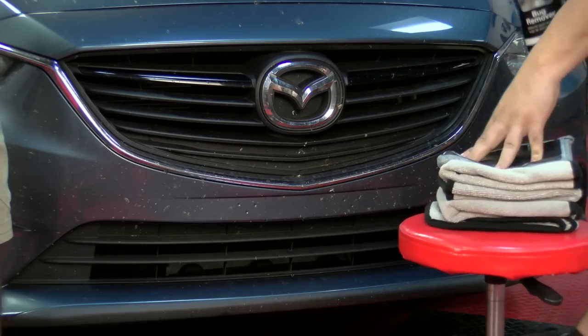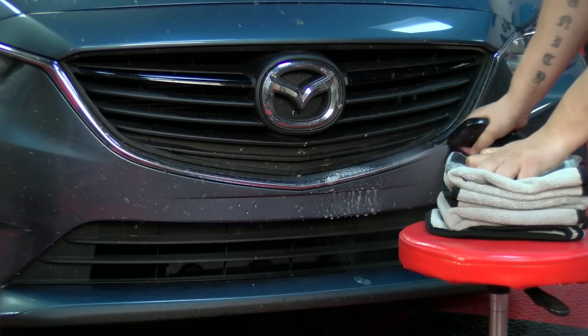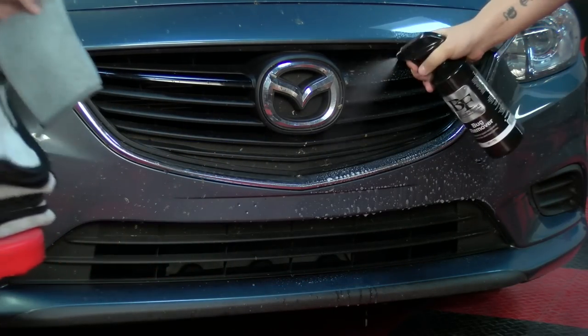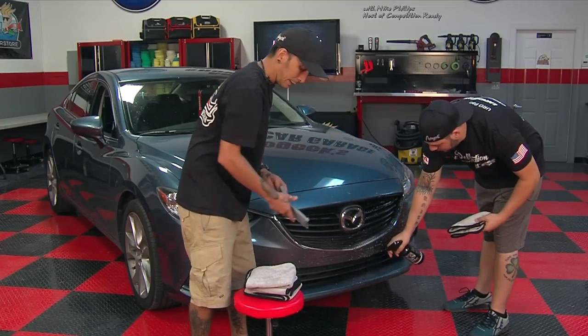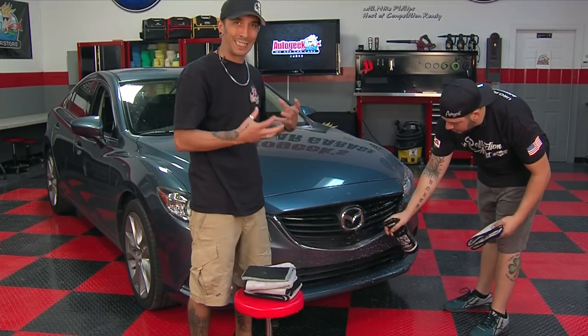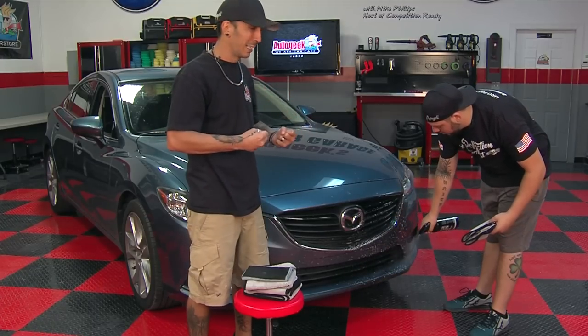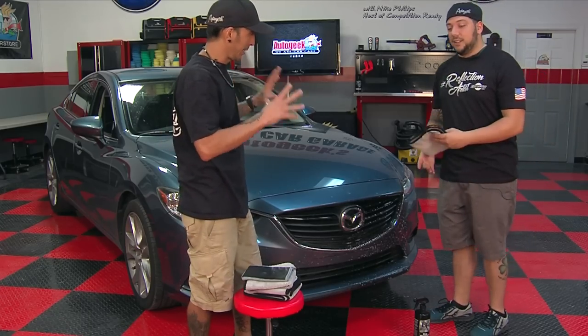We're going to show you right here. We've got this lower area — hand you a microfiber. But while you're letting that dwell, because it's always nice to let things dwell, it rehydrates the bugs. He's going to tell you it's not like Jurassic Park where it comes back to life — it will not. But while that's dwelling, I'm going to show you another quick little tip.